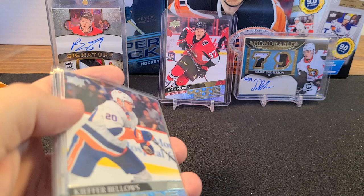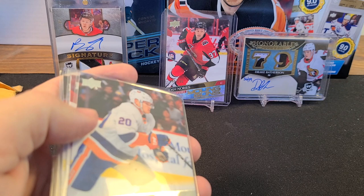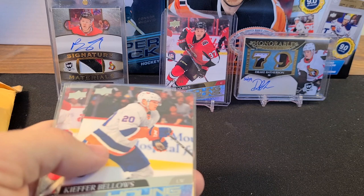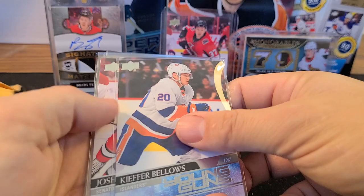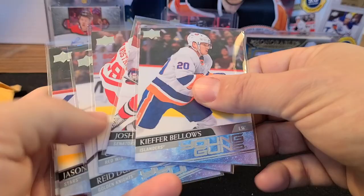Next up, this was from a Facebook auction of all things. If you guys haven't done any Facebook auctions, you should probably check that out. You can usually get some pretty good deals — cheaper than eBay usually — and you get some pretty quality cards. I'll leave a link in the description.